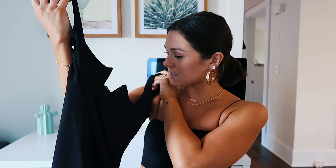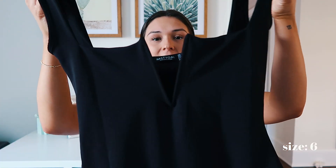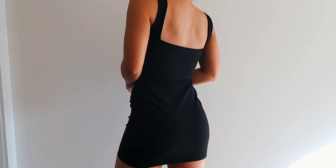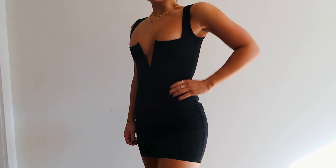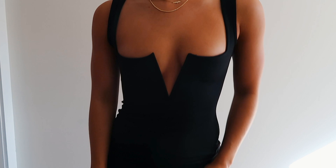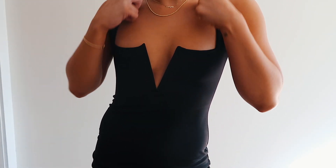Next I got a plain black bodycon dress in a size six. It has a V in the front, plain straps, and a kind of wide square neck. You can never go wrong with a plain black simple dress — everybody needs a little black dress in their wardrobe. You can wear them with heels, booties, even sneakers. It's really just a staple to have in your closet.